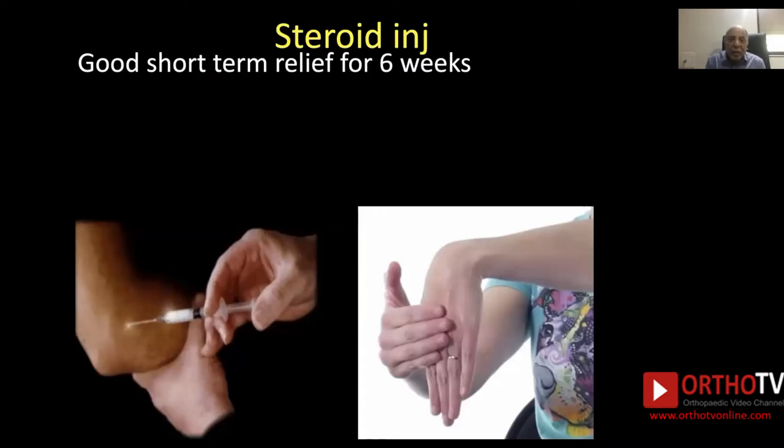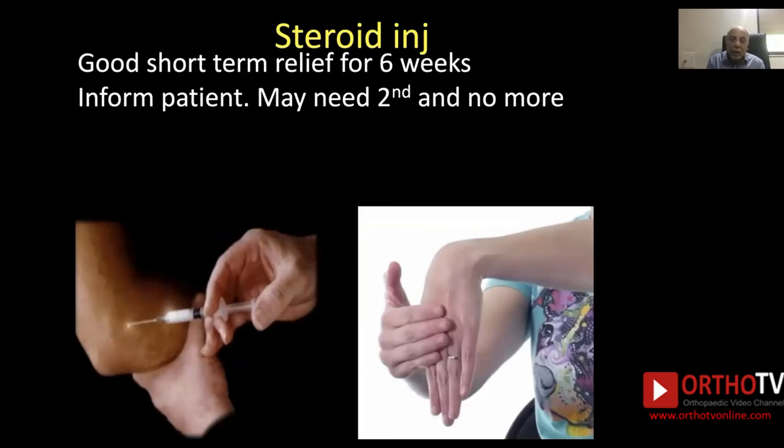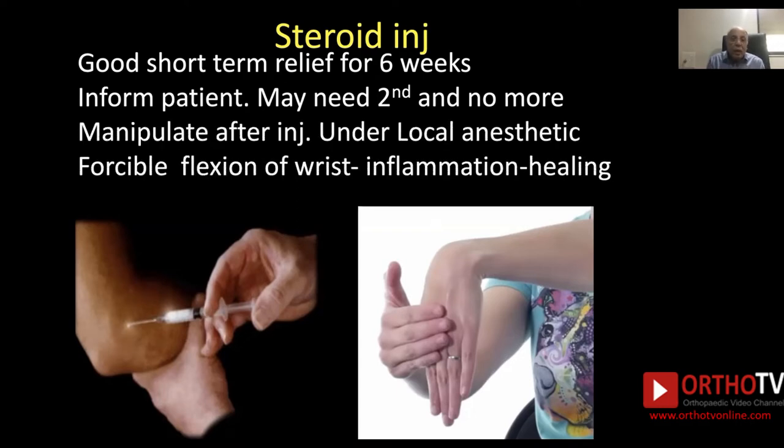Steroid injection: it is important to know that it gives good short-term relief only for 6 weeks, and you must inform the patient of this. You may need a second injection if there is more pain, but no more than 2 injections should be given. When you give the hydrocortisone injection, you also give local anesthesia, and make use of this local anesthesia to perform a manipulation — a forcible flexion of the wrist — which results in inflammation and healing.